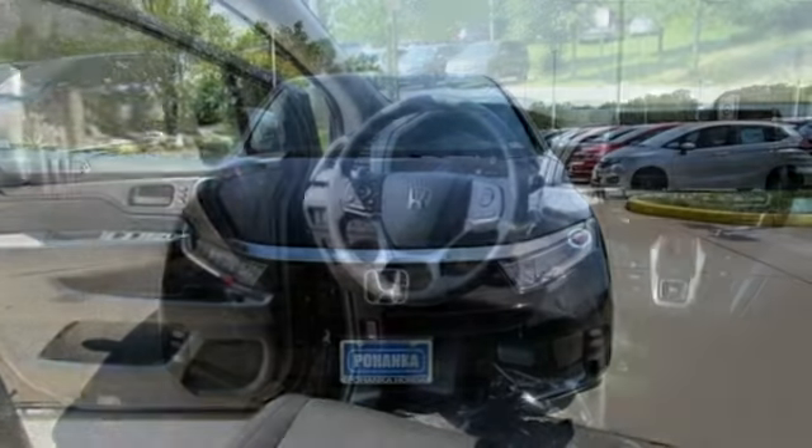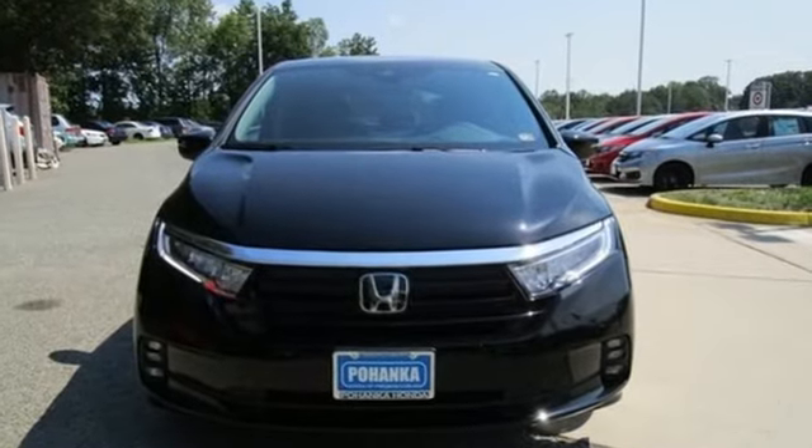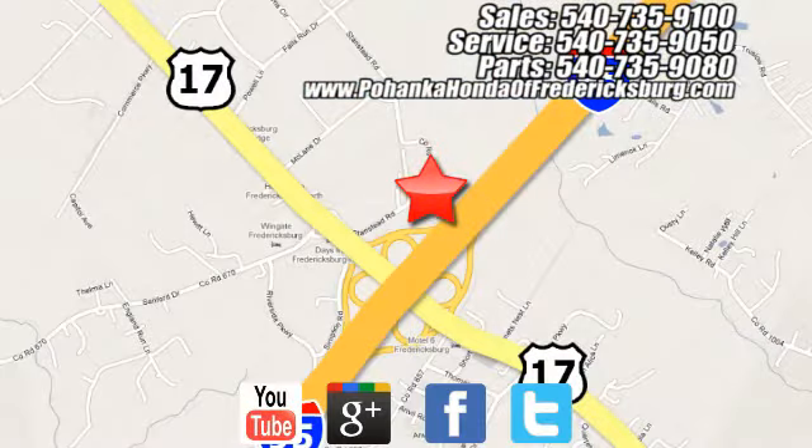Honda has a world-renowned reputation for reliability. See it for yourself when you take it for a test drive. Pohanka Honda of Fredericksburg is a great place to buy a car, conveniently located at 60 South Gateway Drive in Fredericksburg.